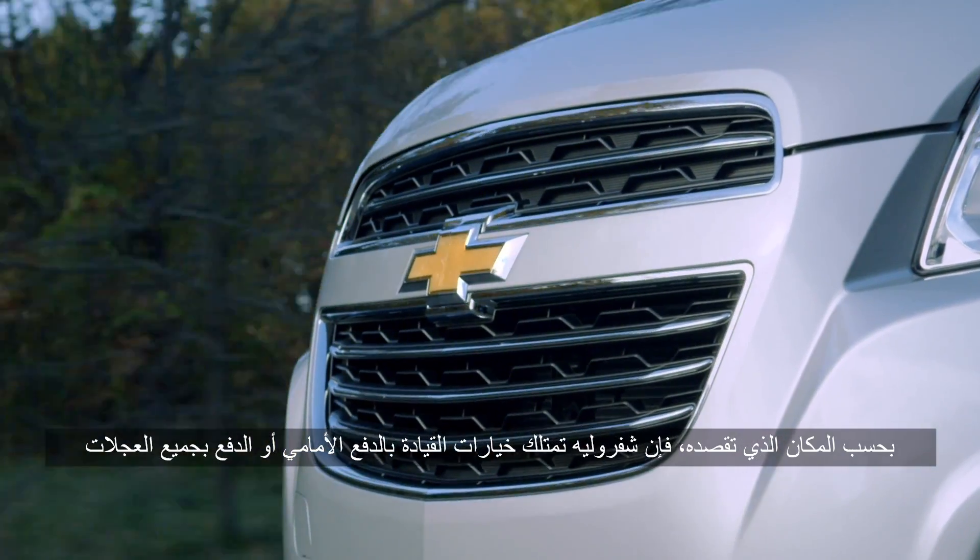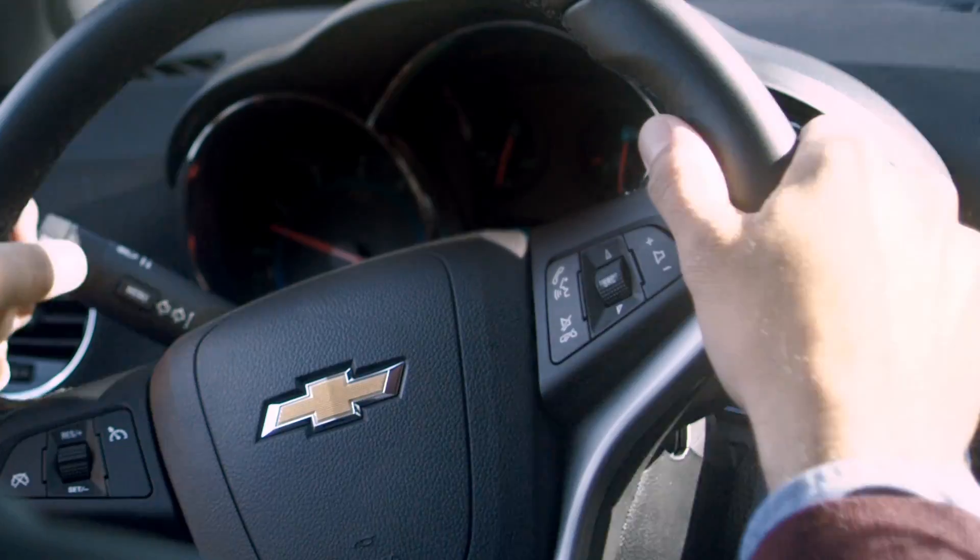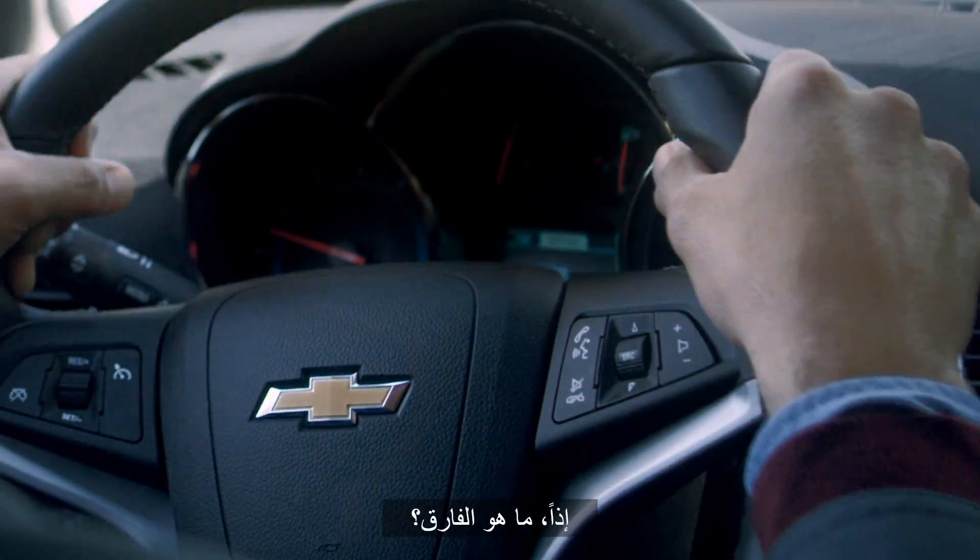Depending on where you travel most, Chevrolet has front-wheel or all-wheel drive options to fit the way you drive. So what's the difference?